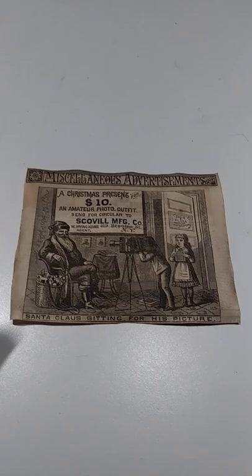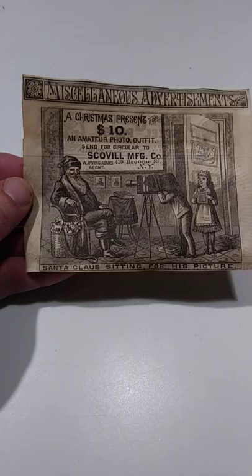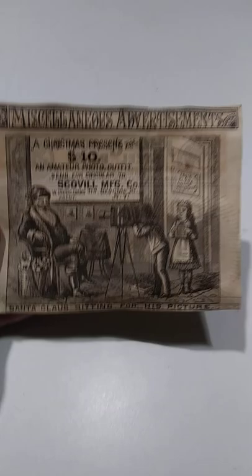This is what's called a print ad. All it is is a cutout from a newspaper or magazine — in this case, I do believe it is a newspaper. This is advertising the Scoville Manufacturing Company. It's a camera outfit, basically, is what it looks like, but this is actually a print ad circa 1870s.